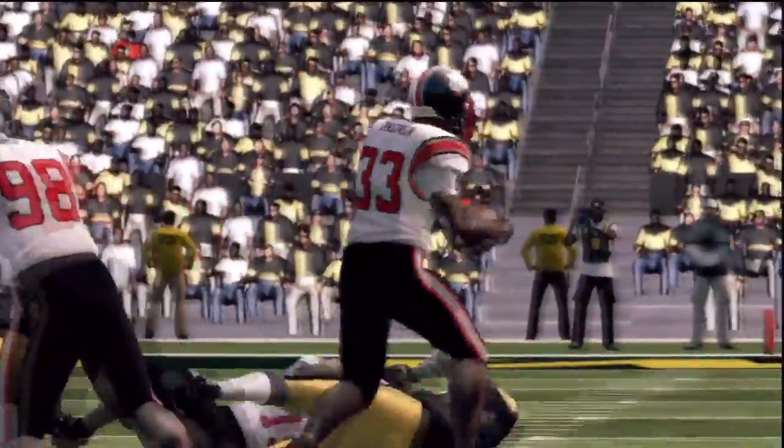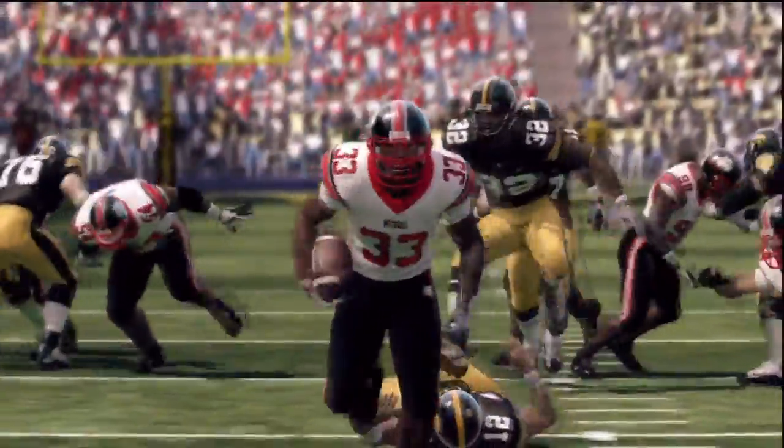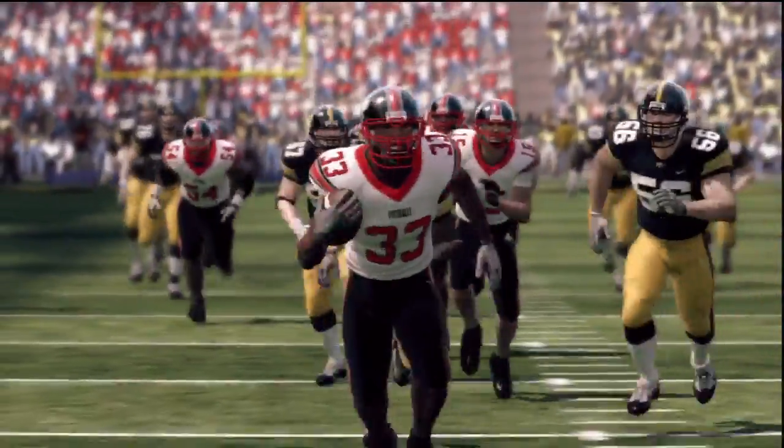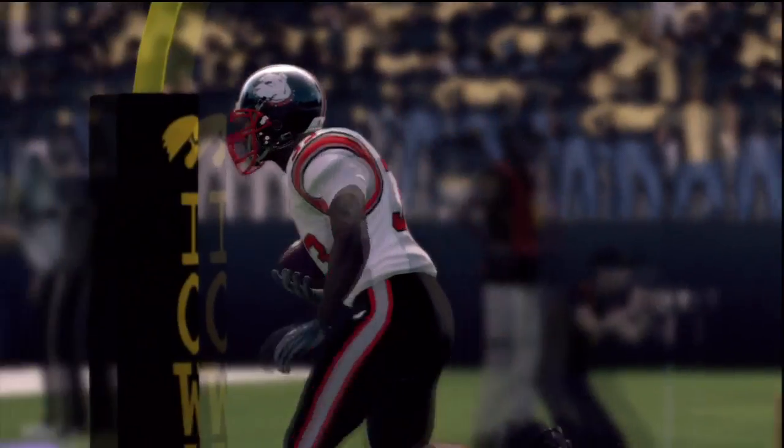Overall, I've got to say I'm proud of the defense's effort. They had pressure on the Iowa QBs all day. We just weren't going to sit back and let them throw the ball all over the field and run all over us. We put pressure on and we made Iowa work for it.